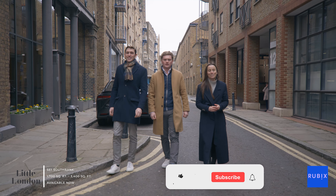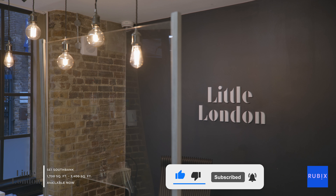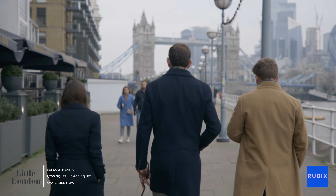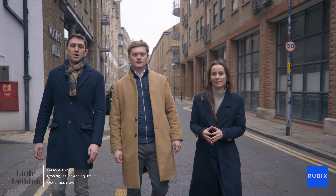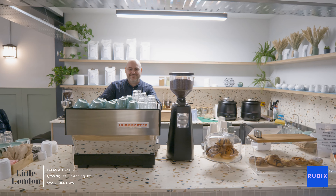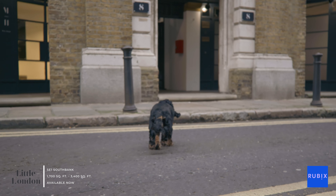We are incredibly excited to show you over this former biscuit factory in the diverse and dynamic sub-markets of Southbank. Only a little walk from London Bridge, Shad Thames and Bermondsey, the area oozes character and heritage. The area is filled with refurbished former warehouse buildings popular with the creative industries and peppered with independent cafes and restaurants. Little London offers so much more than just office space — it's definitely got us feeling inspired.